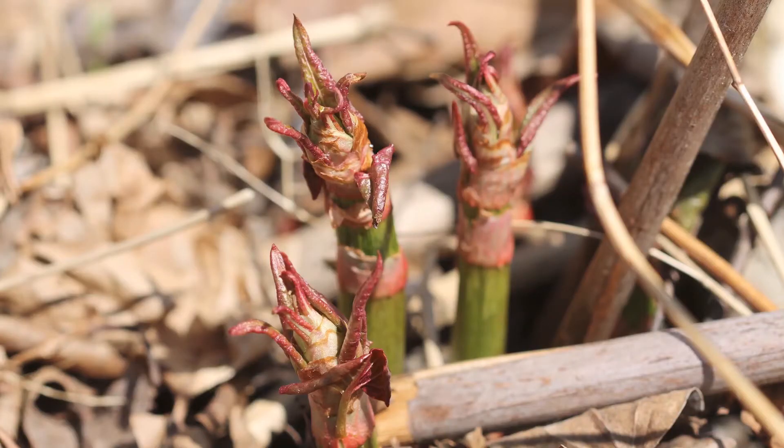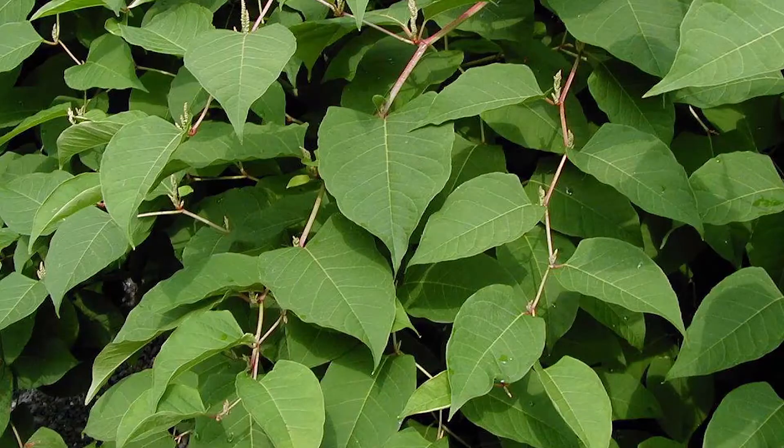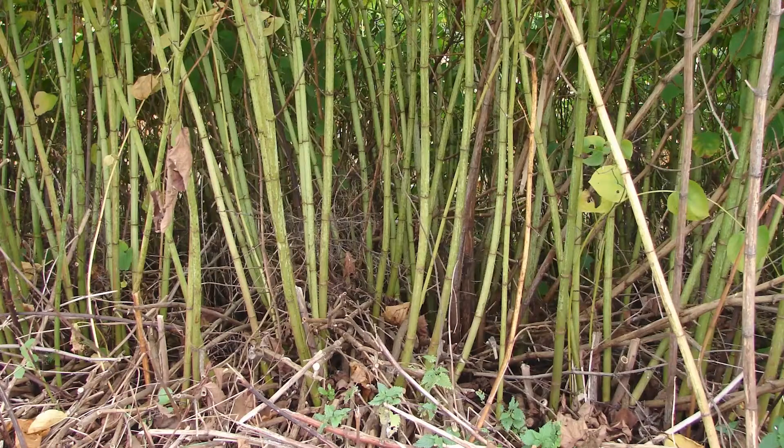Let's examine the identification characteristics of both Japanese and giant knotweed. Emerging in early spring, the young growth of knotweed is often bright red or purple and tipped with many furled leaves which are distinctly triangular. Mature knotweed has many alternately arranged spade or heart-shaped leaves emerging from nodes along the stem. The lower leaves are often shed as the plant grows, leaving the bamboo-like stem bare.